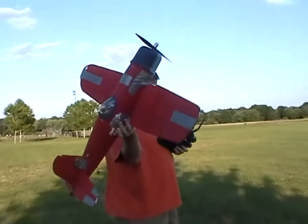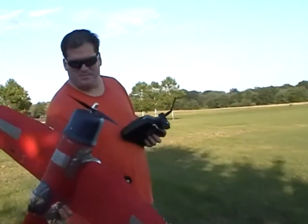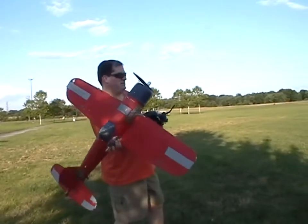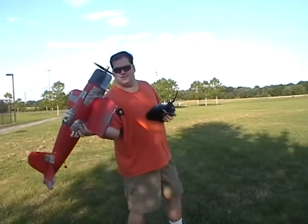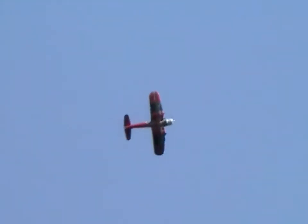Here we go. Always nervous throwing for the first time. Never know what disaster can happen — I've had a lot of disasters. Good power. I don't know what the wind conditions are up there. Probably different from down here. Clear the timer. And go. I don't want to fly into the sun because it silhouettes and then I have trouble figuring out what it's doing.